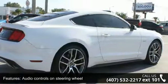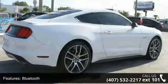Let us put you in a driver's seat today. Call or click to contact our dealership.